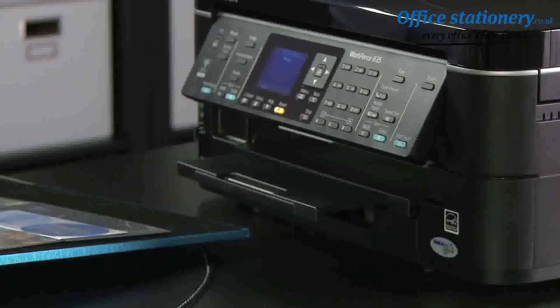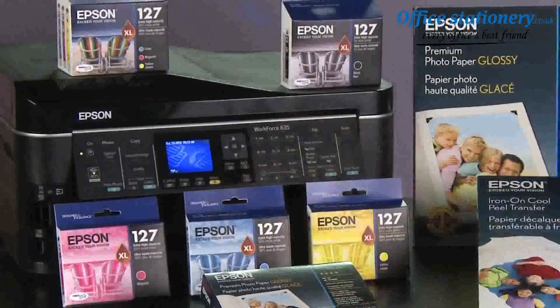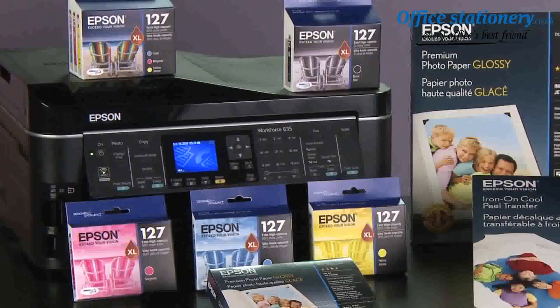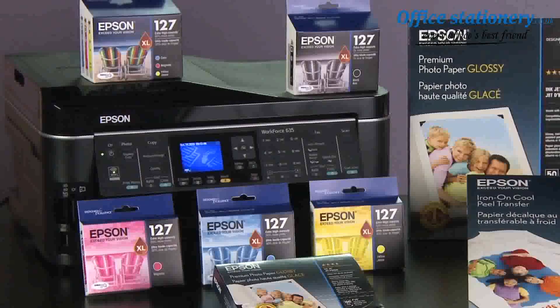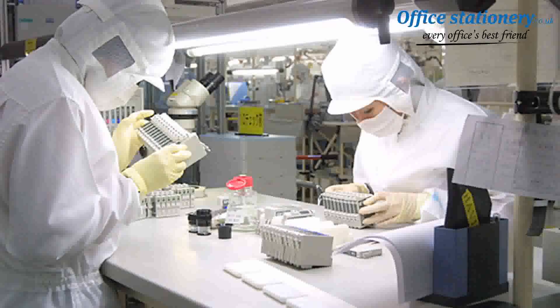Ann has something very important to print. Naturally, she wouldn't choose to print her project using anything other than a high-performance Epson printer. And most importantly, she always uses genuine Epson ink. Unlike compatibles, Epson manufactures its ink in immaculate clean rooms.